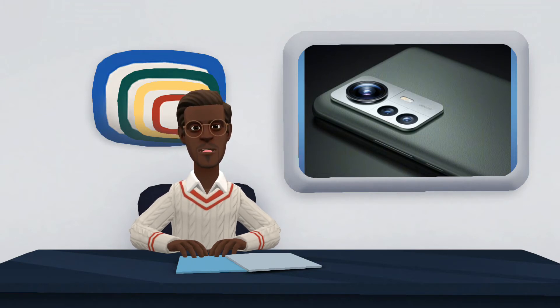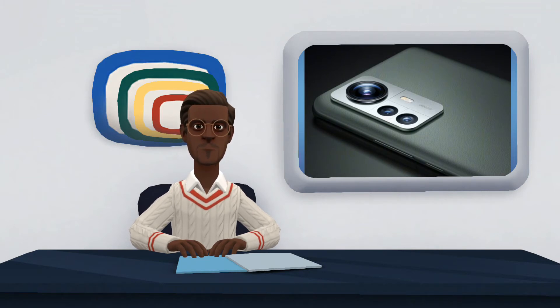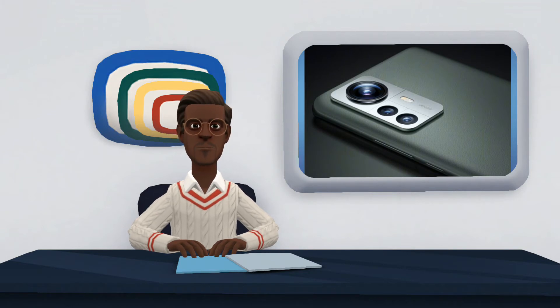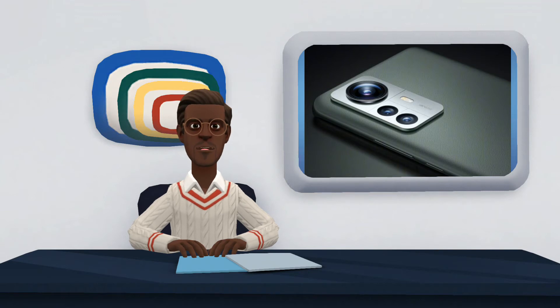The front cameras of both phones are limited to recording video at full HD resolution, but the Xiaomi 12 achieves twice as many frames per second as the previous model — 60fps vs 30fps. This year's smartphone has also evolved in the camera resolution for selfies, with 32 megapixels versus the 20 megapixels of the previous generation.